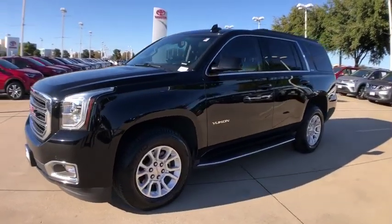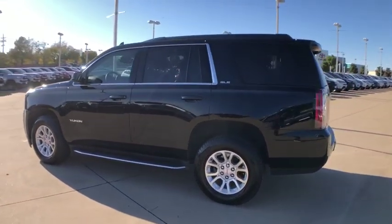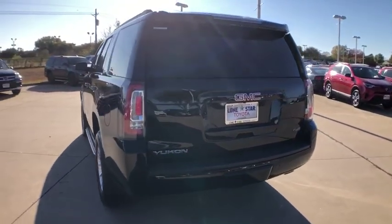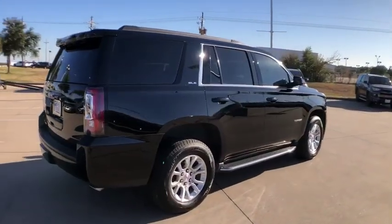Stop by and take a look at the 2016 GMC Yukon. Peace of mind comes standard with GMC's powertrain warranty and Yukon's 5-star frontal crash test rating. Boasting a Vortec engine with active fuel management and flex fuel, Yukon is agile and capable.